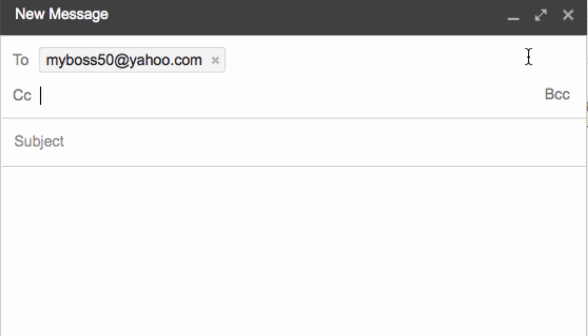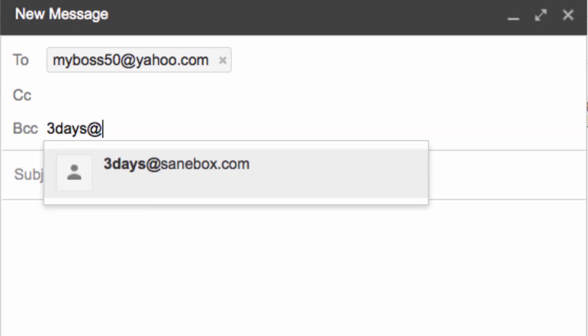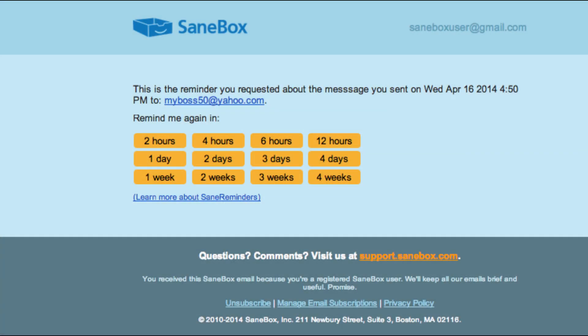When you send an email and want to make sure the recipient gets back to you on time, just CC or BCC monday@SaneBox.com or 3days@SaneBox.com — you can specify any time frame. And if they don't reply by that time, SaneBox will send you a reminder.